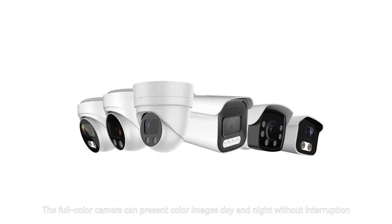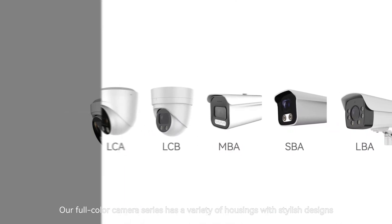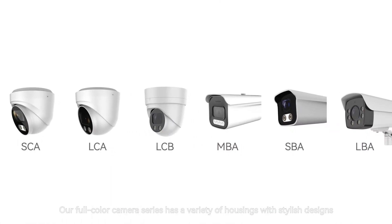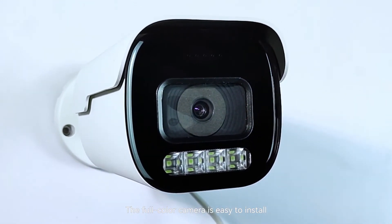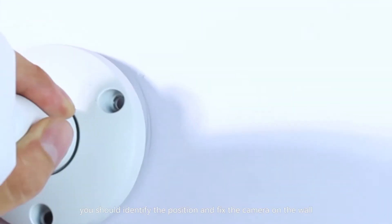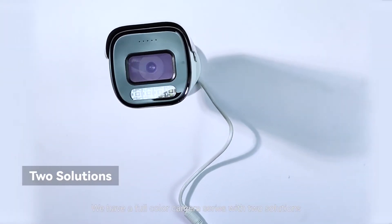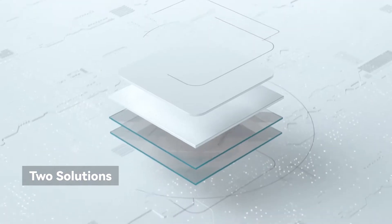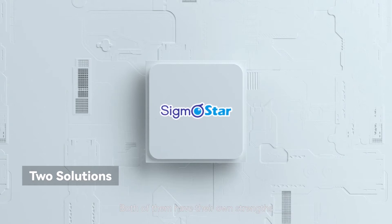The full color camera can present color images day and night without interruption. Our full color camera series has a variety of housings with stylish designs and is easy to install — identify the position and fix the camera on the wall. We have a full color camera series with two solutions: Sigma Star and Rogue Ship, both of which have their own strengths.